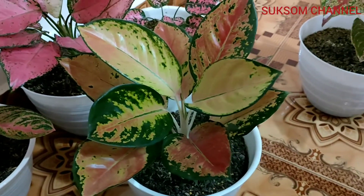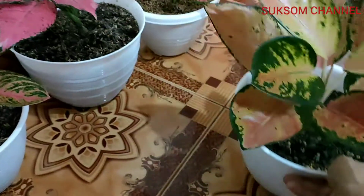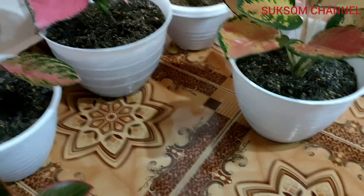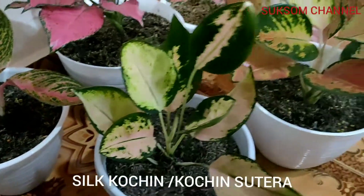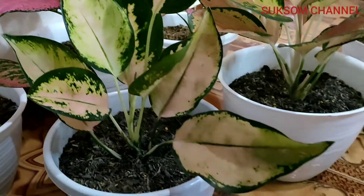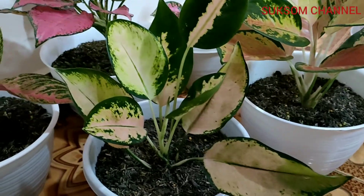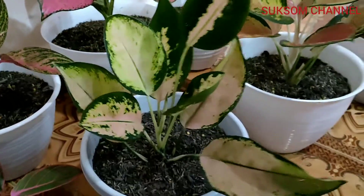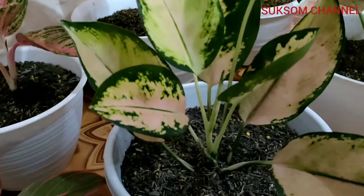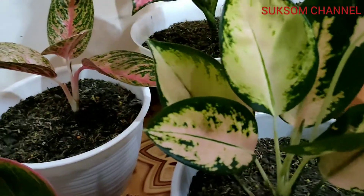And then this one is Silk Kocin. Silk Kocin — very unique.